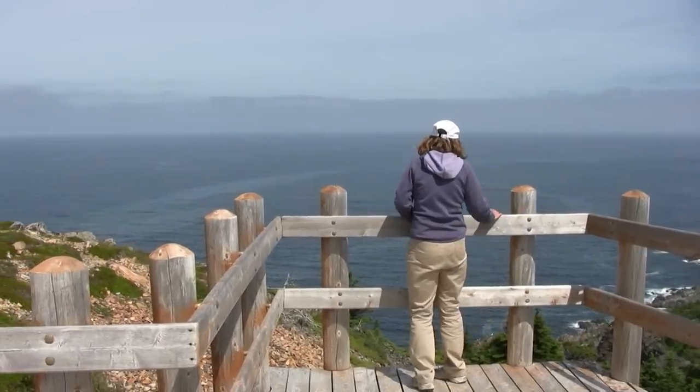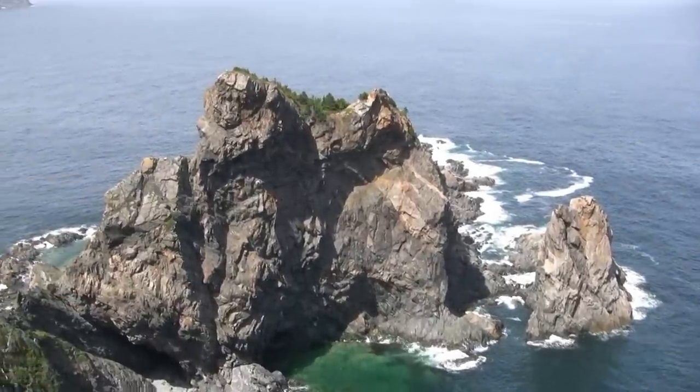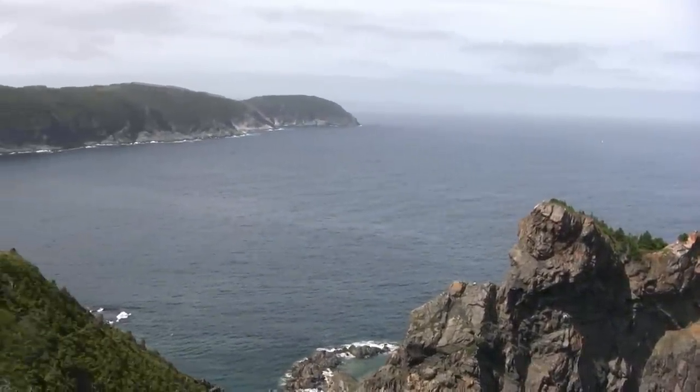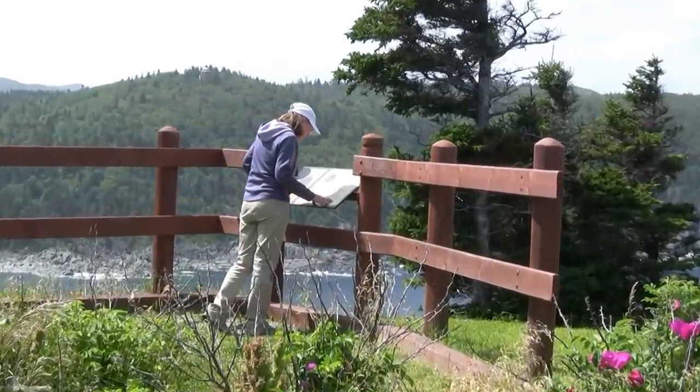Also be sure to visit the Basque Lookout, where you will be amazed by the impressive views of the rugged coastal scenery. This is also a good spot for a picnic, and there are interpretive signs which provide information about the history of the area.